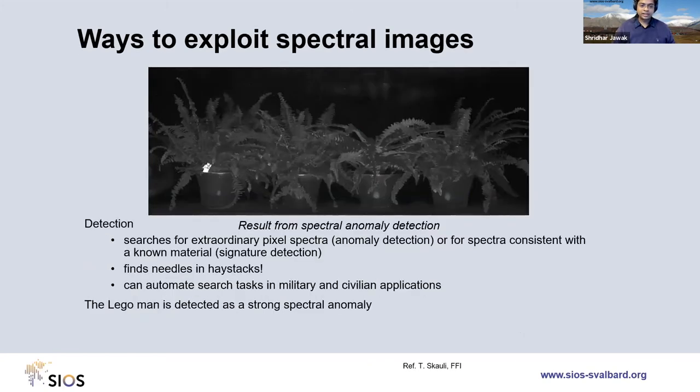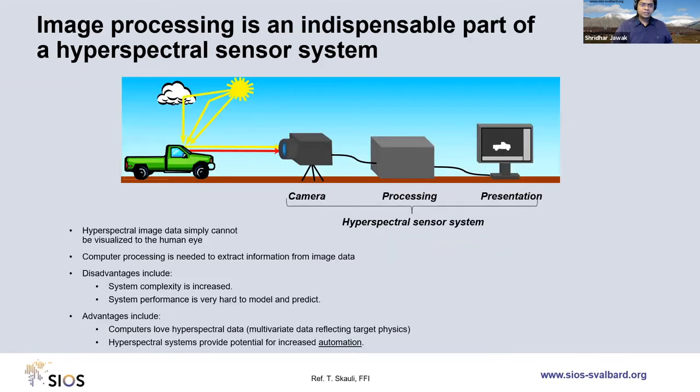You can also find anomalies in the spectral signature — for example, identifying a missing Lego figure in an image. Image processing is an indispensable part of the hyperspectral sensor system. Computers cannot simply visualize hyperspectral data directly; you must use different band combinations to process the data. There are many advantages and disadvantages to these heavy data-set systems.